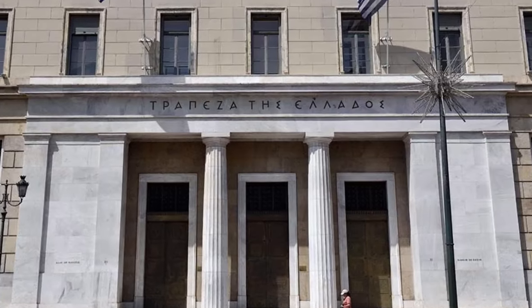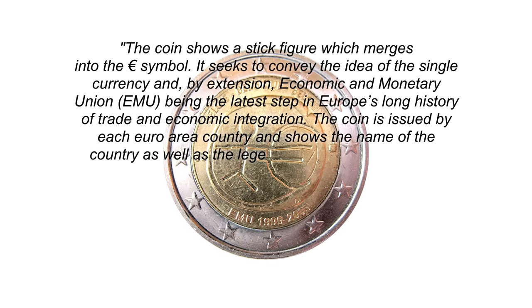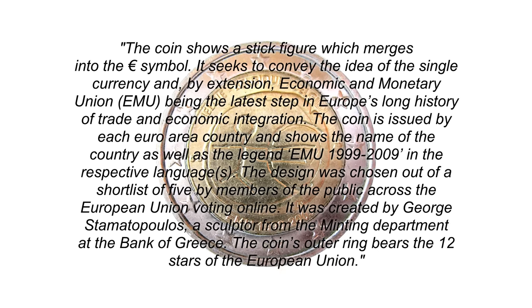I can't find any images of the competing coin designs anymore, but they were serious designs that the artists probably put a lot of thought, time and effort into, only to lose to this fella — designed by George Stamatopoulou, a sculptor at the Central Bank of Greece. So this guy is legitimately an artist in a financial environment. He has legit credentials. Why does his design look like this? Assumedly, in an attempt to justify the design, it's described as a representation of the evolution of European trade from primitive beginnings to the advent of the euro. Nice try, but that's not why you made it, that's not why people voted for it, and that's not why we love it. It's a stickman holding a euro.